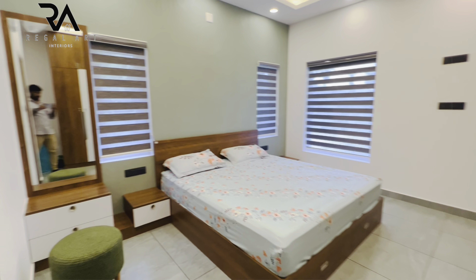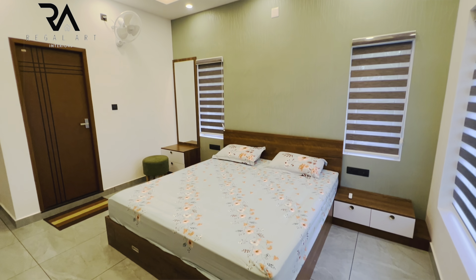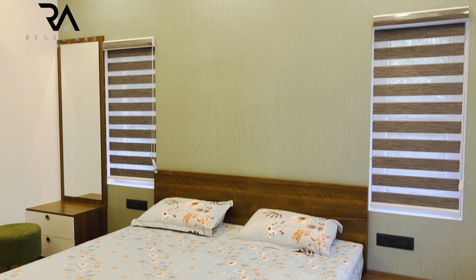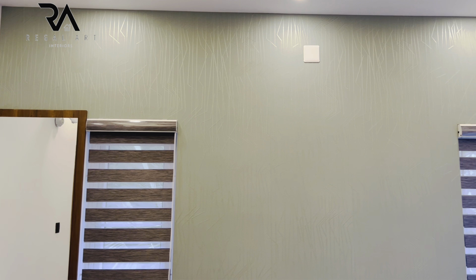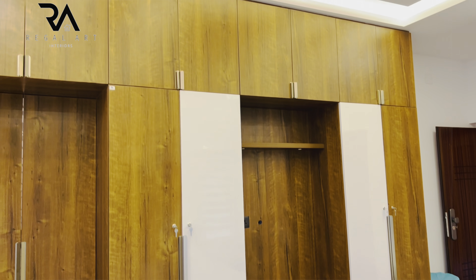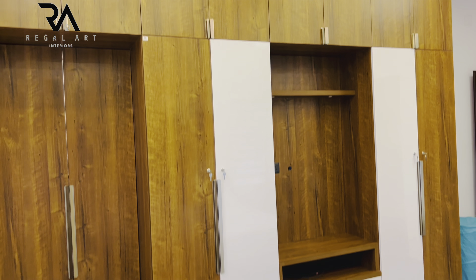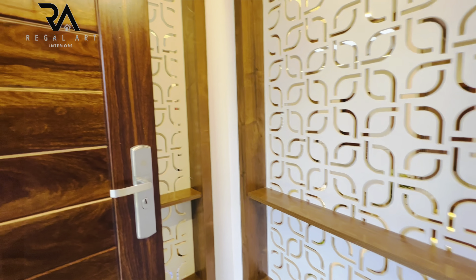This is the third bedroom of the house. The headboard area is highlighted using wallpaper. Drawer storage is provided to the cot. Gypsum ceiling is done. A dressing unit is done and side tables are provided. Attractive knob handles are used. Windows are covered with fabric zebra window blinds. A four-door wardrobe is done with a wardrobe loft. There is a door through which we enter into the balcony from the bedroom.